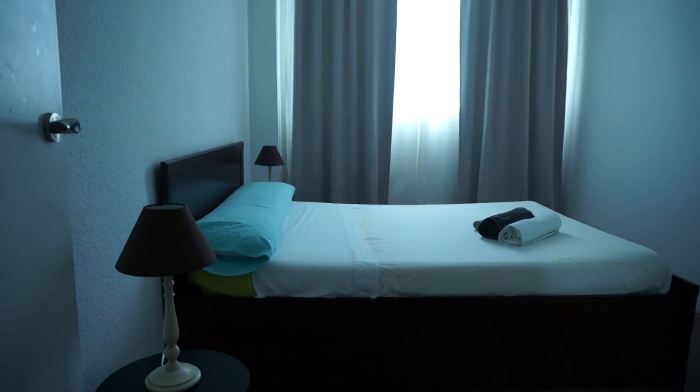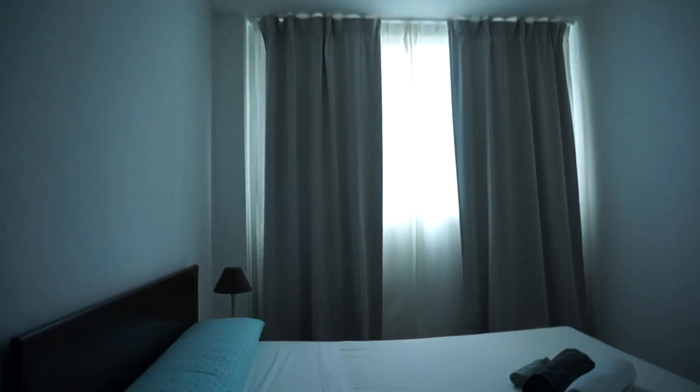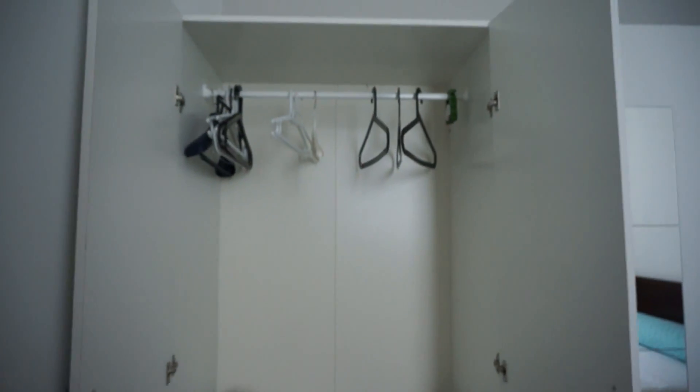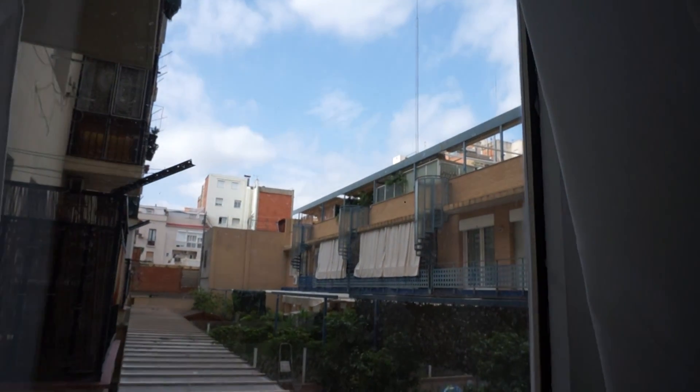Here is bedroom number one — very nice with a double bed, everything new, a small bedside table with a light, and a closet in the corner with a lot of space for clothes. This room looks out onto a courtyard, so you have natural light.